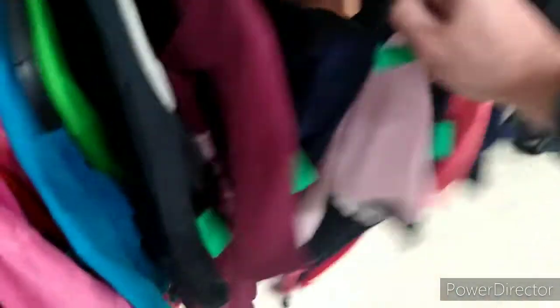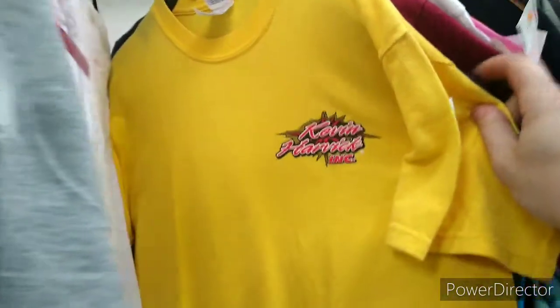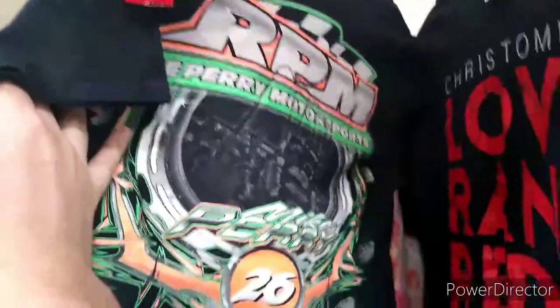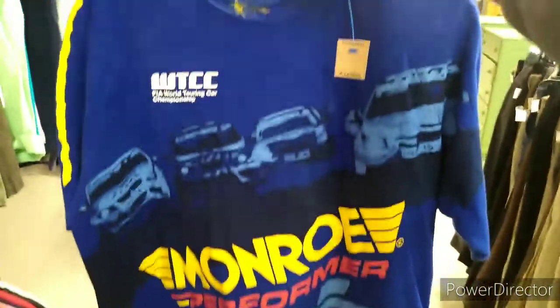Scrolling through the shirts, saw this Kevin Harvick shirt — wasn't a fan of the back graphics, so I passed on it. Saw this KHI yellow shirt that didn't have any graphics on the back, so passed on that as well — Kevin Harvick heavy, I guess. Next up, an Outlaw Cart shirt, which I thought was pretty interesting, but ultimately passed on. My stepdad found this World Touring Cart Championship shirt with an all-over graphic, which is sick, so of course we picked that up.